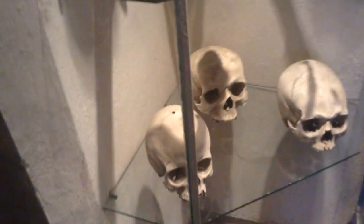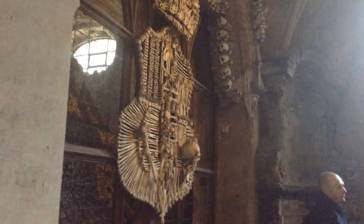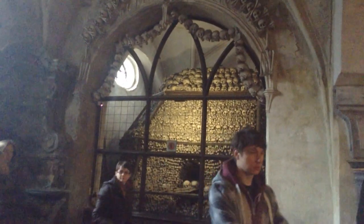Even teeth remnants. You have a coat of arms that's made out of little kids' bones. There are giant pyramids behind it with all the skulls and bones, and another children's section with small bones.